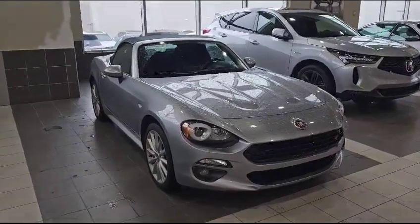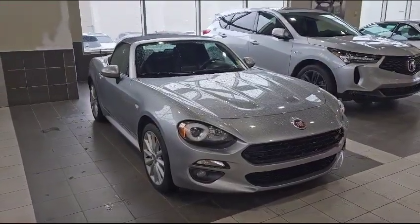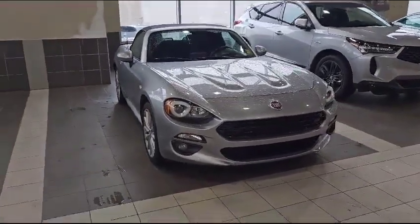Hello Richard, this is Nick Sunker with Selfview Acura. Thank you for the inquiry for this 2017 Fiat Spider 124. I'm going to do a quick walk around video on it and show some options.